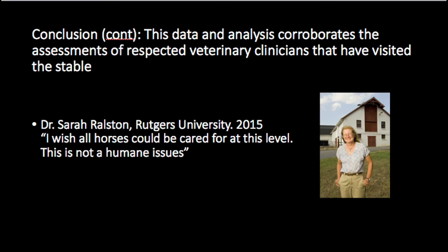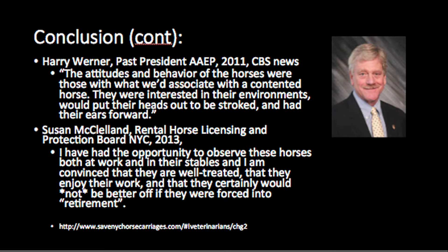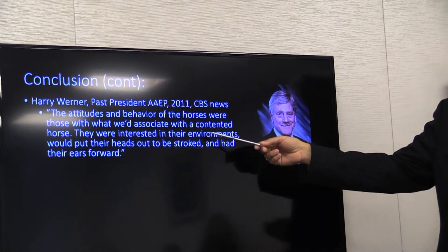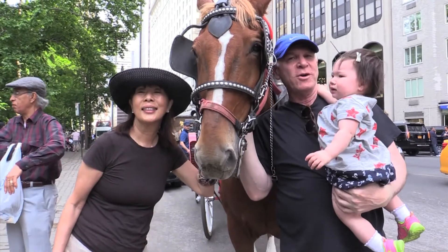This is Sarah Raulston at Rutgers, who said, 'I wish all horses could be cared for at this level. This is not a humane issue.' This is Harry Werner, past president of the AAEP, who said on CBS News: 'The attitudes and behavior of horses were those we associate with a contented horse — interested in their environments, would put their heads out to be stroked, and had their ears forward.' Harry has worked on horses for 50 years. If I see a horse getting abused, I'm going to be the first one to do something about it — my work with the Unwanted Horse Coalition and the Equitarian Group proves that. Every expert who has visited — Jack Lowe, Harry Werner, Steve O'Grady, and others — has come in and said, 'I wish my clients would treat their horses as well.' Several have said they'd be out of work if these were their clients.